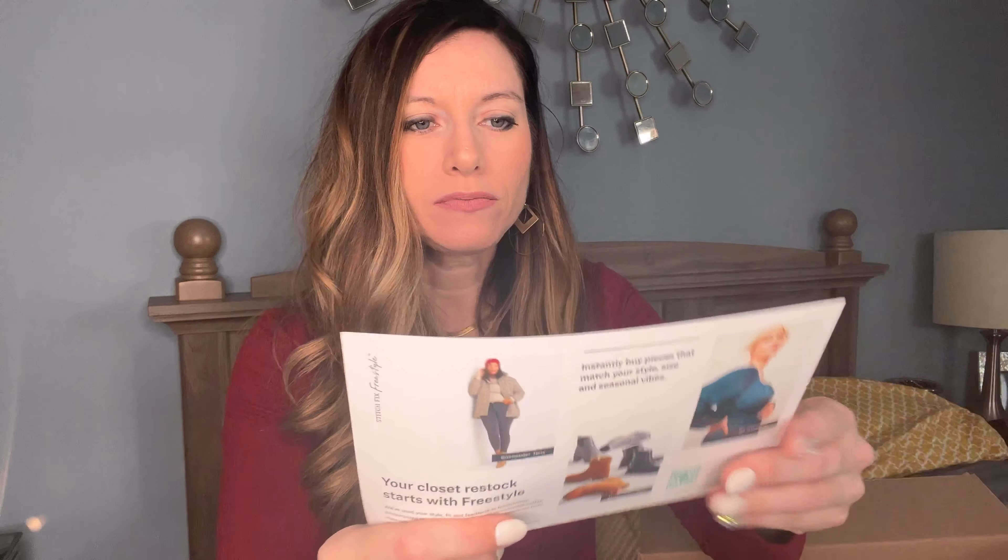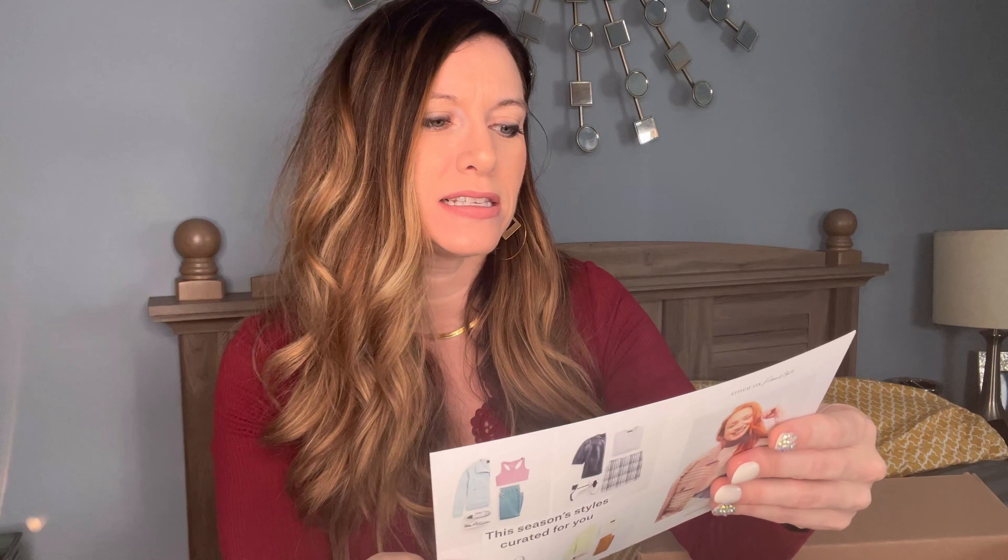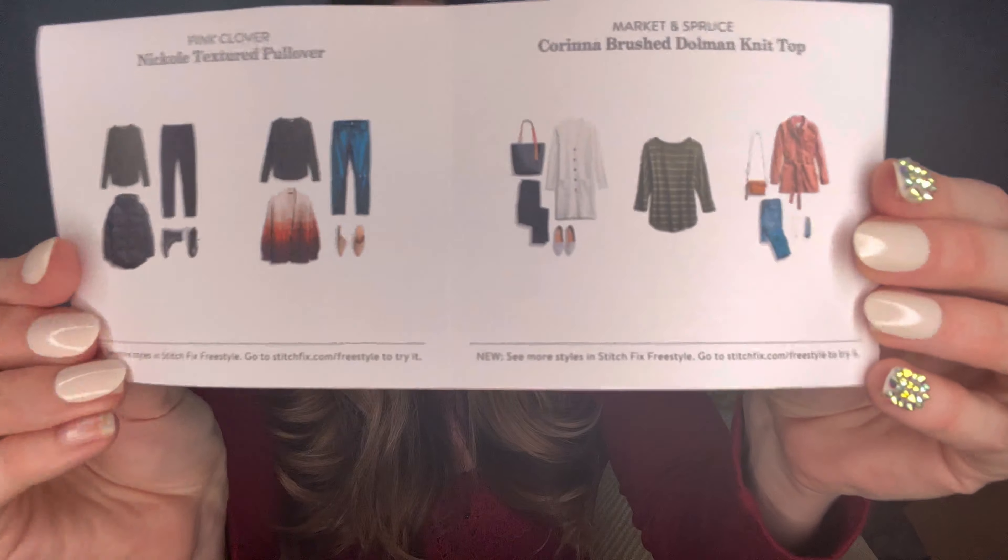We've got a little brochure here that says, 'Your closet restock starts with freestyle. We've used your style, fit, and feedback to build a shop personalized to you and the season. You can shop complete outfits, style categories, popular brands, and curated selections from top voices from fashion, entertainment, and more.' We're going to open this up and it has different outfits on here.